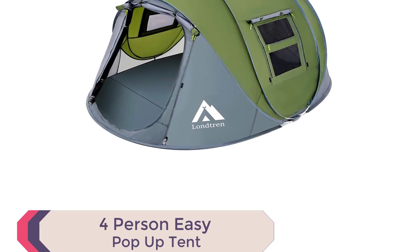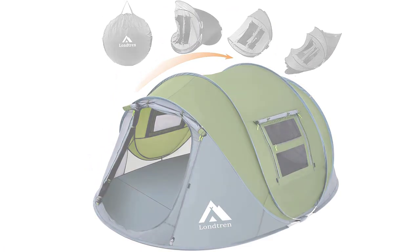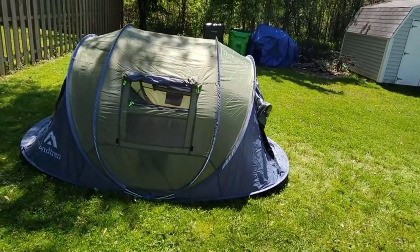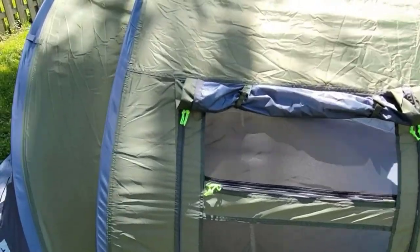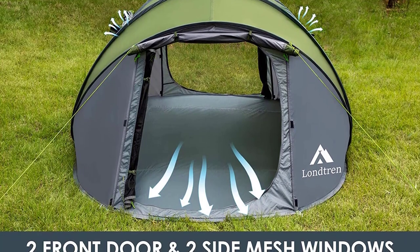Number 1: 4-Person Easy Pop-Up Tent. Introducing the 4-Person Easy Pop-Up Tent, the best family pop-up tent for a seamless outdoor experience. With its instant pop-up design and pre-assembled poles, setting up the tent is a breeze. Simply open the bag and let go, and your tent is ready in seconds — no more wasting precious camping time on complicated setups.